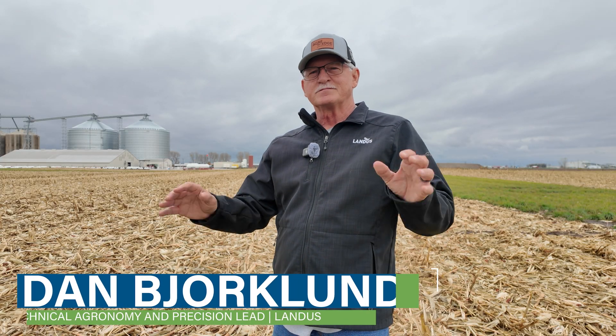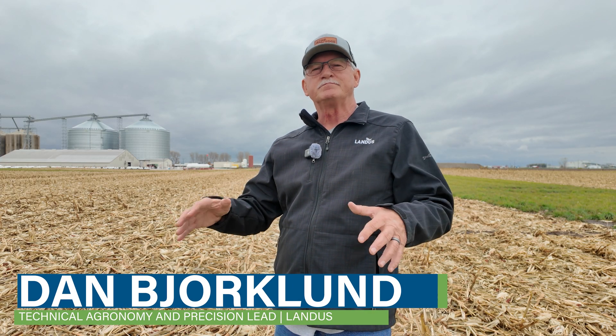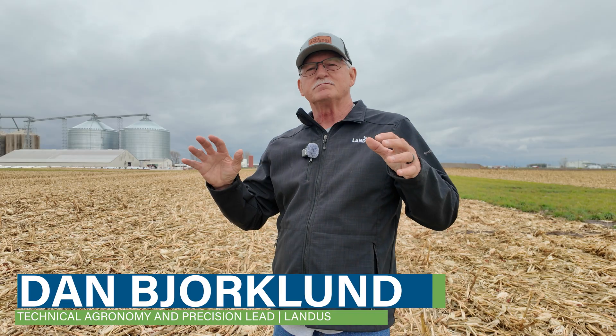Harvest is completed. Great yields for some, medium for others, not so good depending upon where you're at with all the rain that came in different parts of the Corn Belt. I'm in Boone, Iowa, central Iowa. Pretty good in this area. We have individuals in the central part of Iowa that had some of the best corn yields they've had.